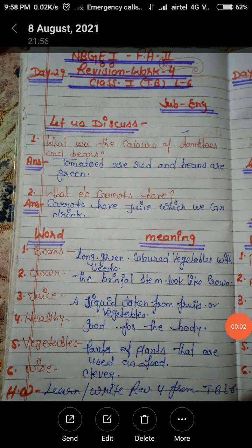Hello students, how are you all? This is Oni Tiwari from NGI group. I am an English teacher of class 1st. Today I will teach you RW4 of class 1st from taskbook lesson number 6, subject English. Let us discuss question and answer.